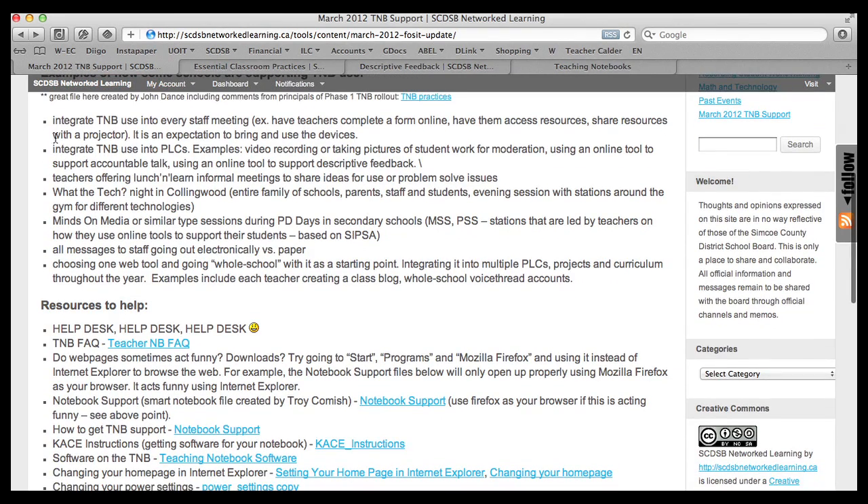Another example is integrating teaching notebooks into PLCs. Some examples we've seen are ones that use video recording right on the notebook — they use the webcam or take pictures of student work or student discussion for moderation in the PLCs, or sometimes use an online tool to support accountable talk. Basically, some PLCs are taking one of the essential practices and choosing a tool that will support them in integrating that practice. Some school teachers are offering informal lunch-and-learns or collaboration sessions where they work through problems together or share ideas.